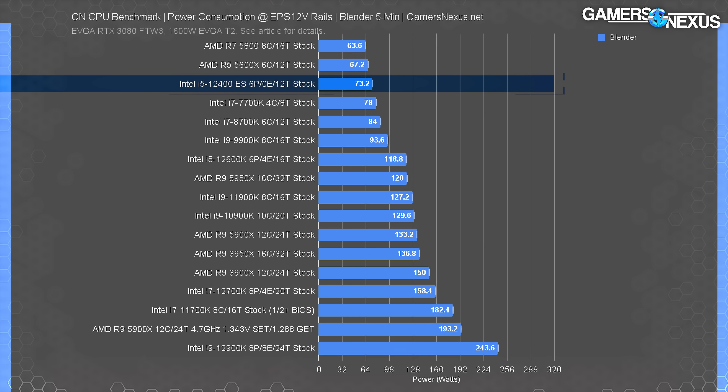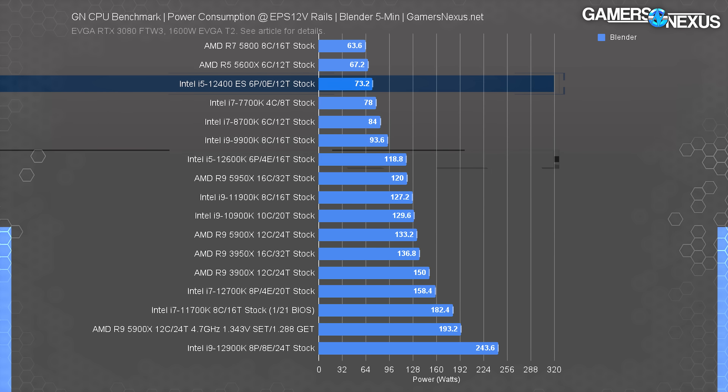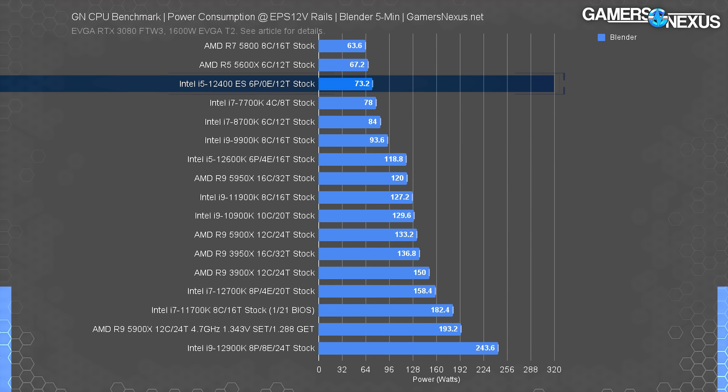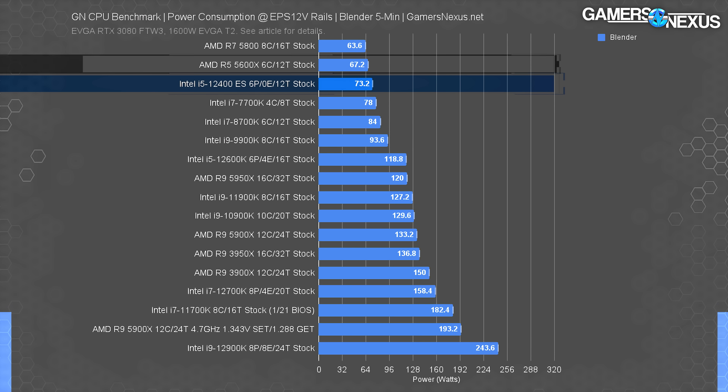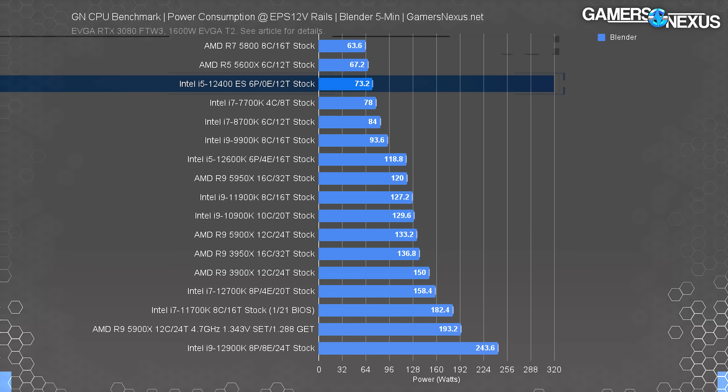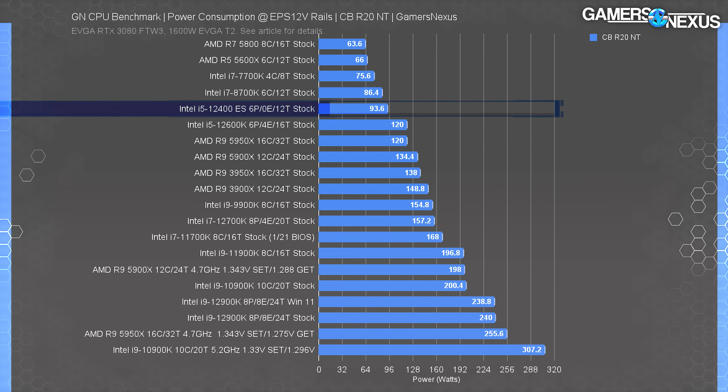Unlike the Alder Lake CPUs we've tested thus far, these 12400 ES chips have a distinct PL1 and PL2 value — a constant feature of previous Intel CPU generations. Checking CPU power consumption directly at the EPS 12V cable after five minutes of sustained load showed 73 watts — much lower than the 12600K's 119-watt result and close to the listed 65-watt TDP. AMD's highly efficient mid-range 5000 CPUs manage even better numbers, like the 5600X at an impressive 64 watts.